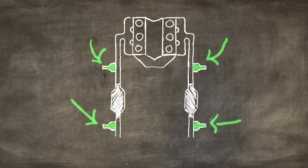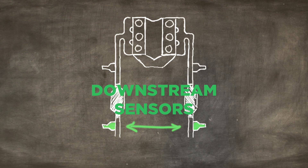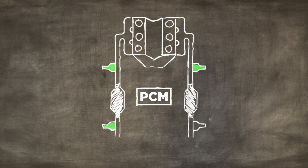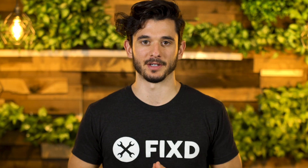Going back to the oxygen sensors, your engine uses these to heat up faster in order to get to its most efficient state. Your car's downstream oxygen sensor also monitors the air quality coming out of the catalytic converter. P0141 occurs when the powertrain control module tests the downstream oxygen sensor in bank one of your engine and detects a short or excessive resistance in that heating circuit.